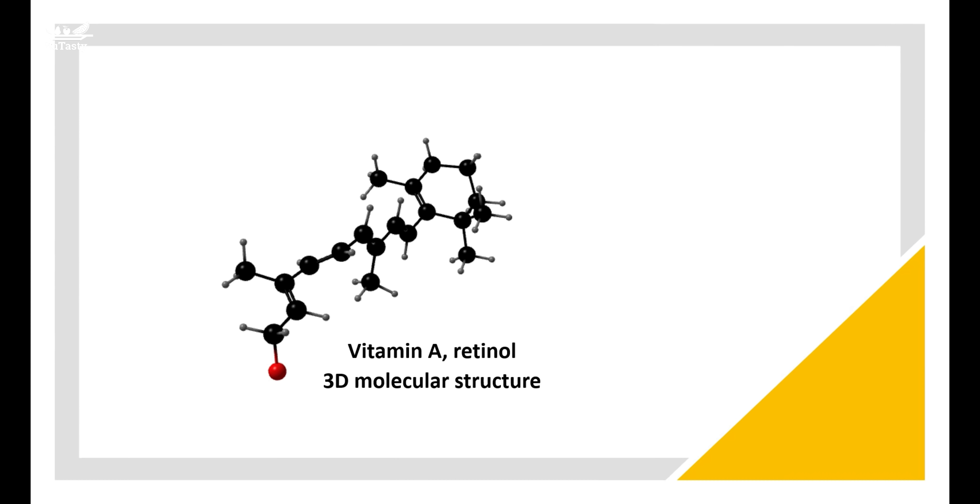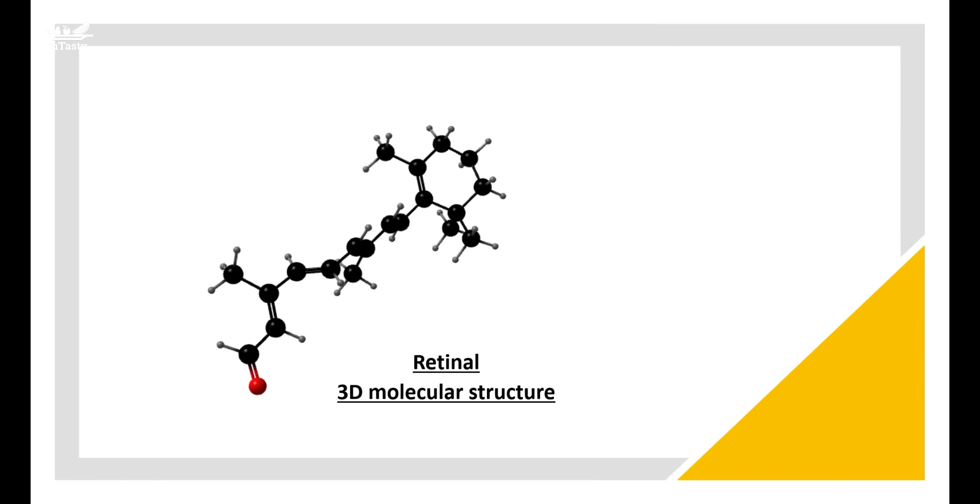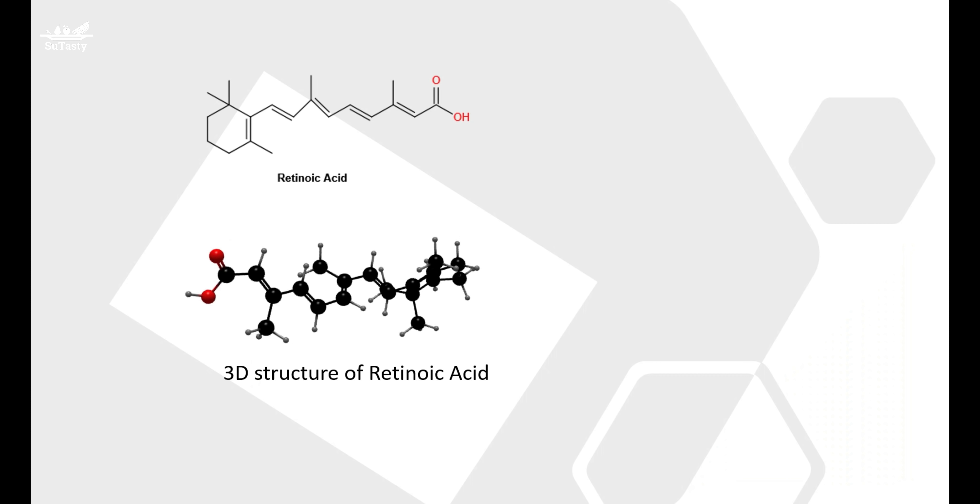We first talk about the fat-soluble vitamin A. So what is vitamin A and what does vitamin A do in our body? Chemically, vitamin A is a type of unsaturated alcohol. It has another name — retinol. The chemical structure of vitamin A is shown in this video.